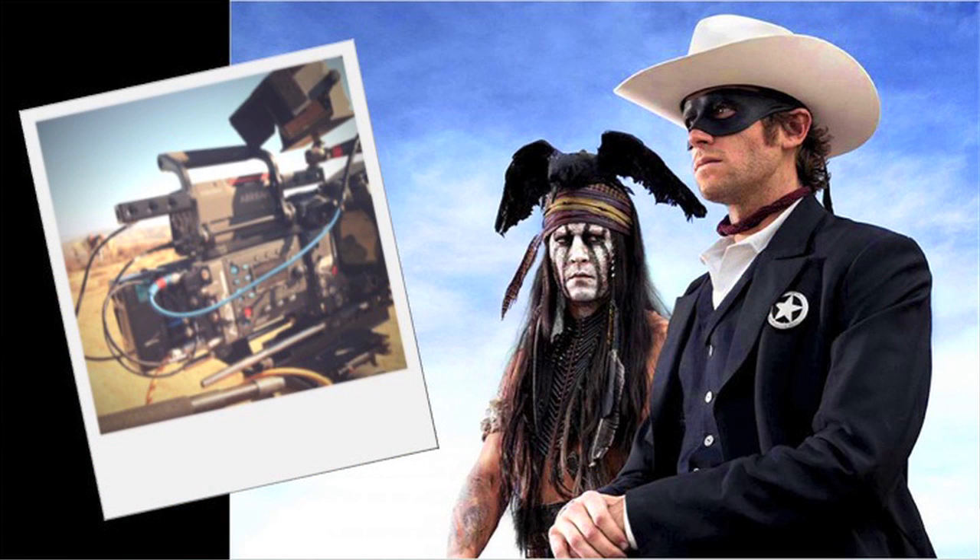This is a still from the Lone Ranger, actually a Panavision show shooting with the Alexa Studio right now. On the left there you see a little Polaroid off the studio, and if you look closely you can actually see Silver the horse in the background. We really strongly believe we're going to have a long product cycle with the Alexa.